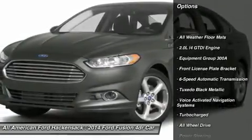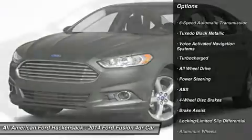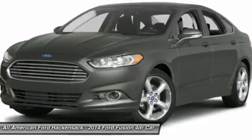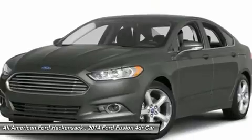Power passenger seat, anti-lock braking system, all-wheel drive, steering wheel audio controls, adjustable steering wheel, power steering, four-wheel disc brakes, aluminum wheels, six-speed automatic transmission standard, premium sound system.